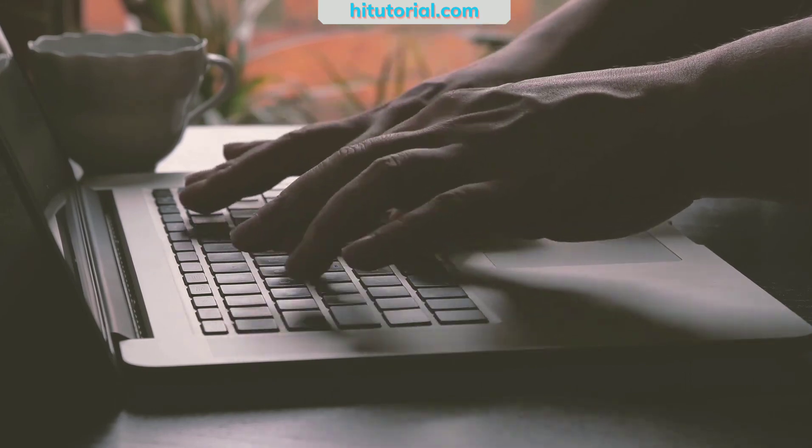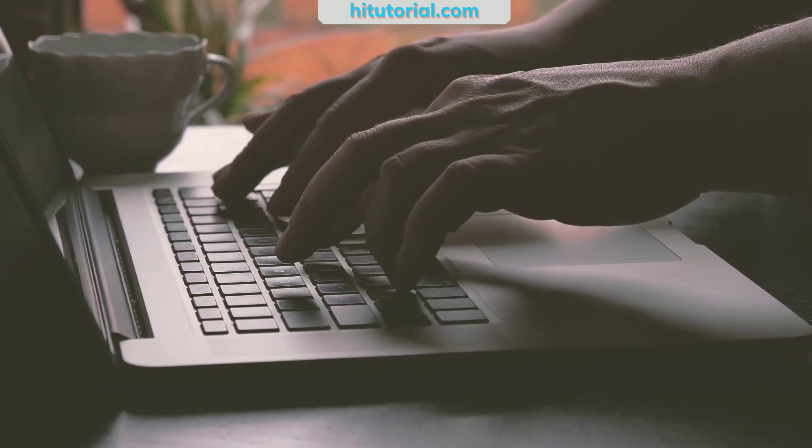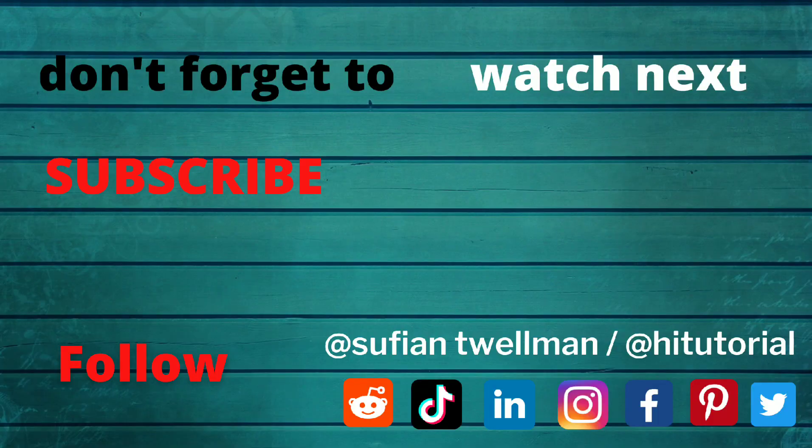So guys, you will find all links below in the description. Don't forget to subscribe and leave a like. Thank you for watching and hope to see you in the next video.